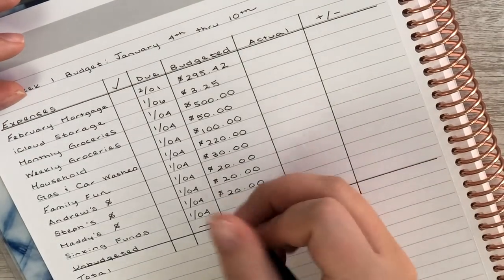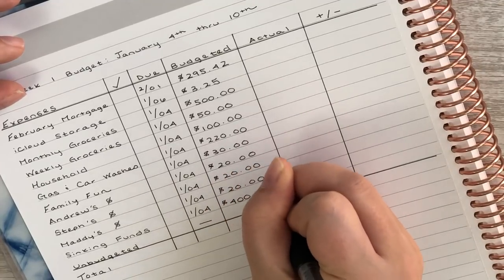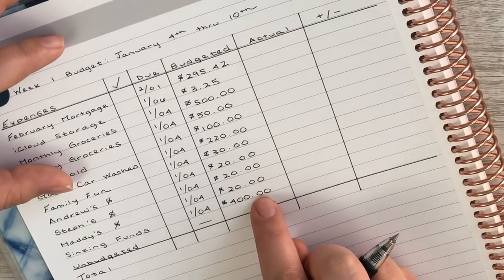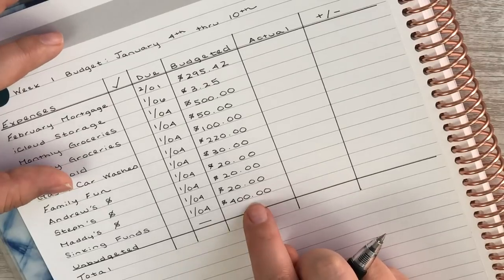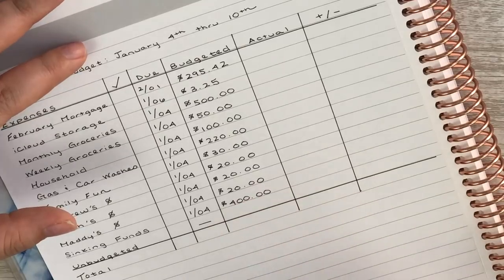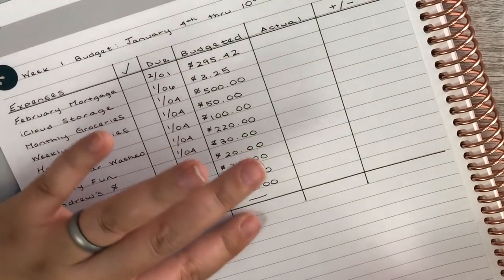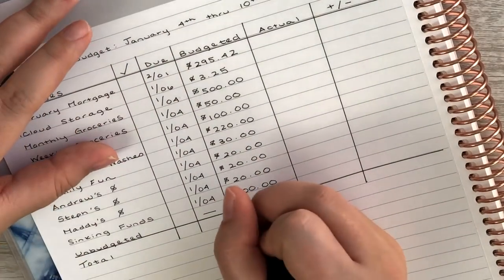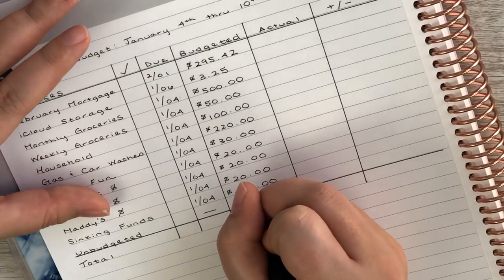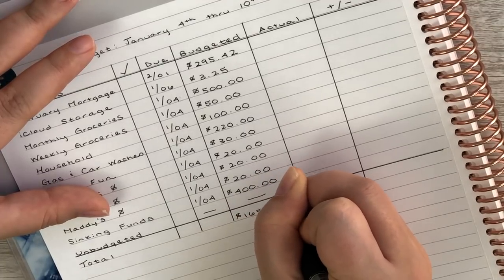For our sinking funds, we're putting in $400 this paycheck — not the total amount, which is $919 for the month. I'm putting a portion into a second checking account we use for sinking funds. Of course, we don't budget a specific amount for unbudgeted items. Adding everything up, our total spending for the first week of January should be right around $1,658.67.